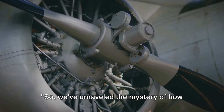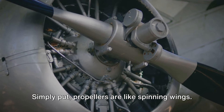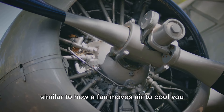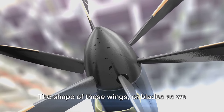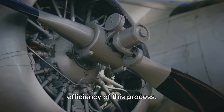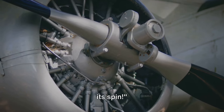We've unraveled the mystery of how propellers work. Simply put, propellers are like spinning wings. As they spin, they create a difference in air pressure that generates thrust, similar to how a fan moves air to cool you down on a hot day. The shape of these wings, or blades, plays a crucial role in the efficiency of this process. The next time you see an airplane propeller, you'll know the science behind its spin.